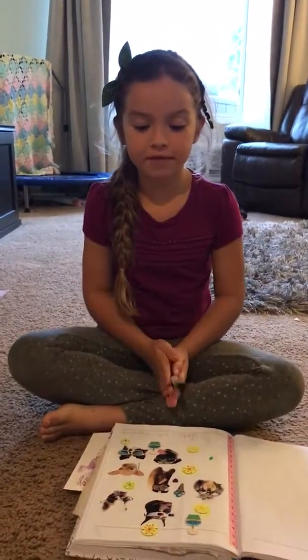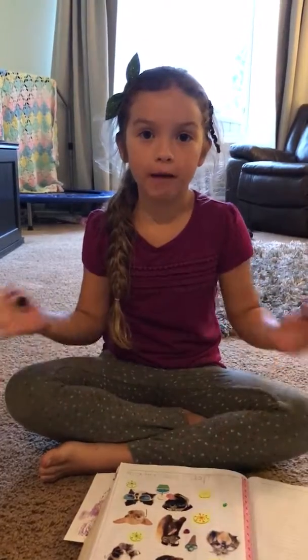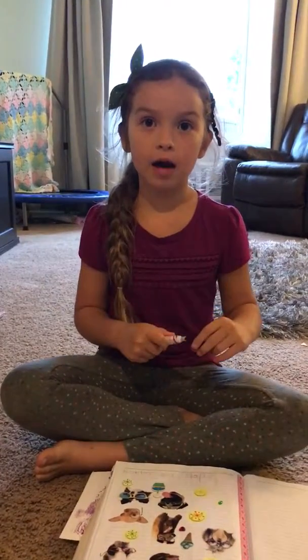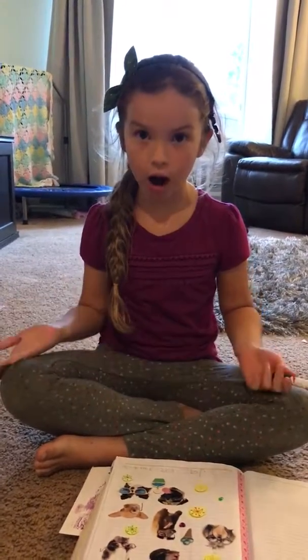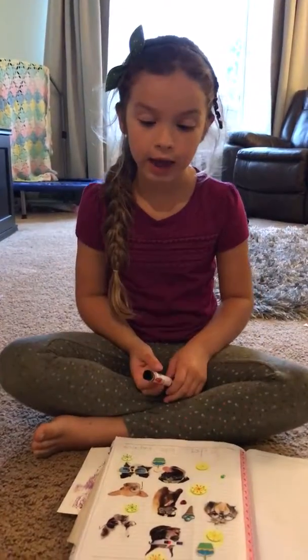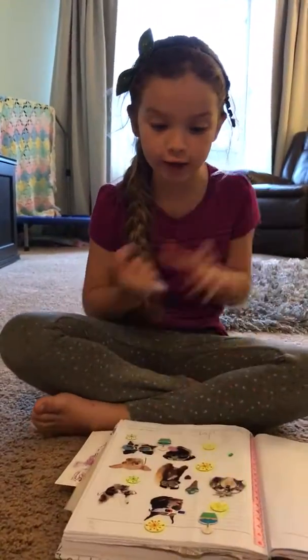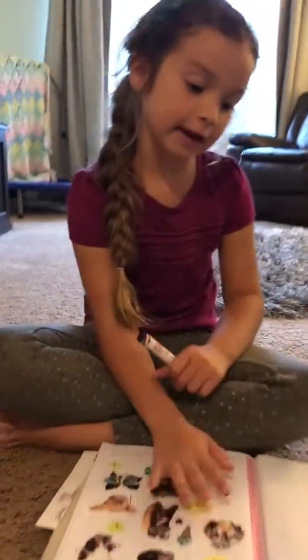Hi everybody! I'm sitting here. My name — my title is Scrappy Peeps. I'm new here. So my name is Olivia McKay Herman. And today's Friday where I am and I'm going to show you this. I'm so excited.